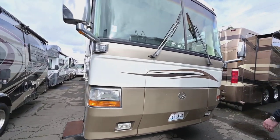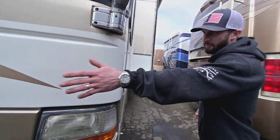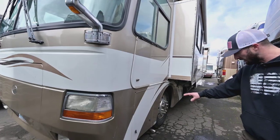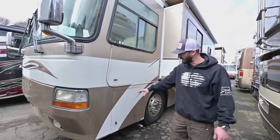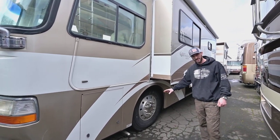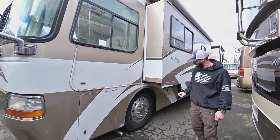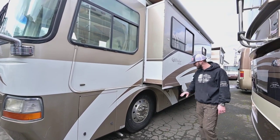Let's just mosey around this thing and I'll just keep talking to you. Your generator comes right out of the front there on a slide — it's a powered slide. We have 22.5-inch commercial size Alcoa wheels here with Bridgestone tires. That's what you want on a diesel pusher.